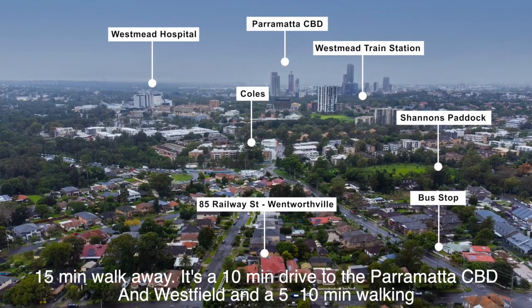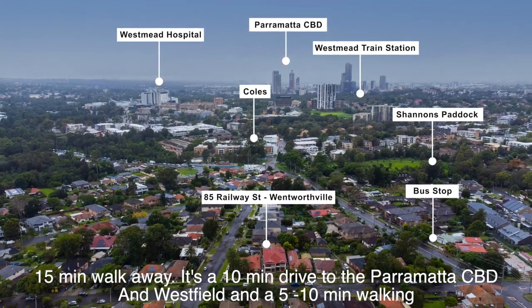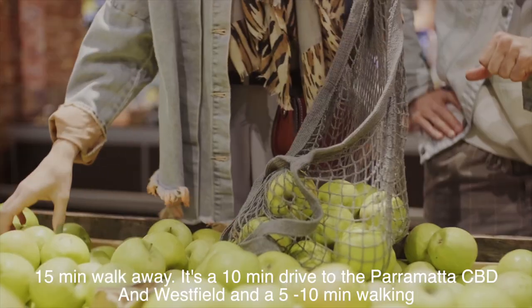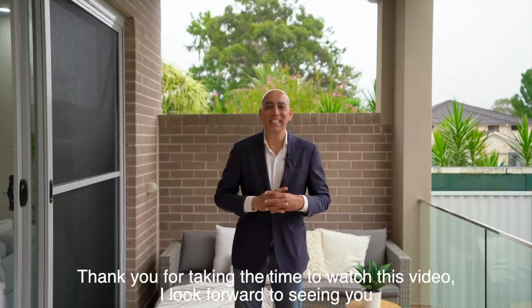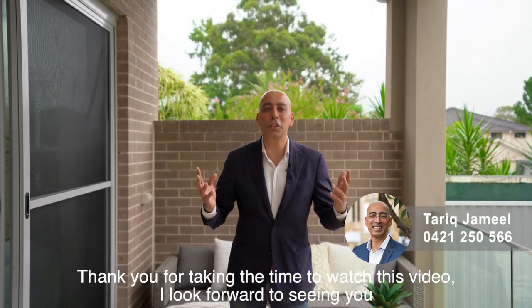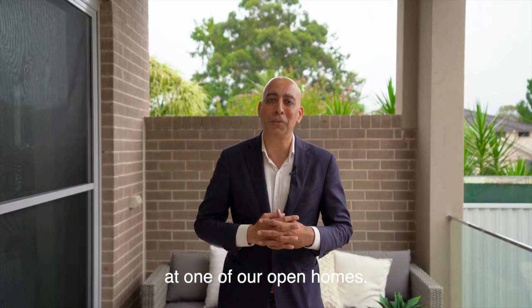The Children's Hospital is a mere 15-minute walk away. It's a 10-minute drive from Parramatta CBD and Westfield, and a 10-minute walk to the Wentworthville shops. Thank you for taking the time to watch this video — I look forward to seeing you at one of our open homes.